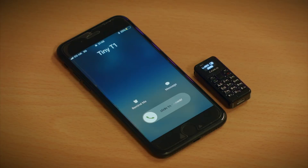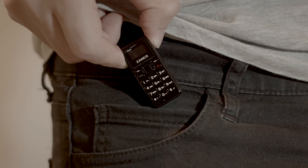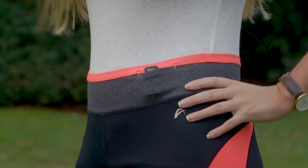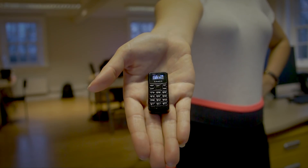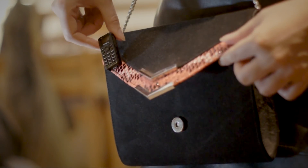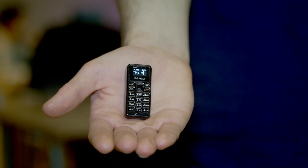Use the Tiny T1 as a backup or emergency phone that you can keep in your bag, pocket or glove compartment. You can travel light with the world's smallest mobile phone and it's ideal for joggers, runners, walkers, cyclists or if you're into extreme sports. Whether you're looking for a backup for safety on a night out or maybe your smartphone doesn't fit your look, the Zanko Tiny T1 has you covered.